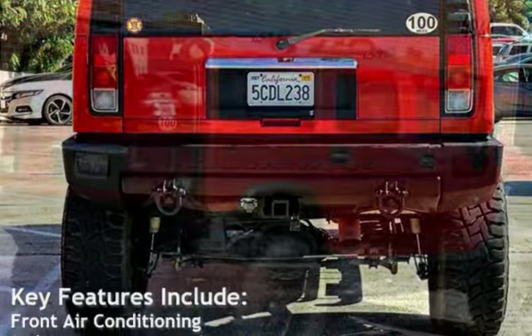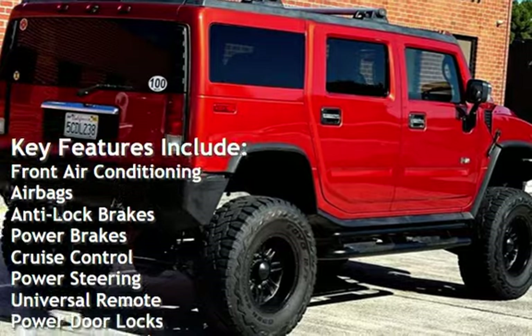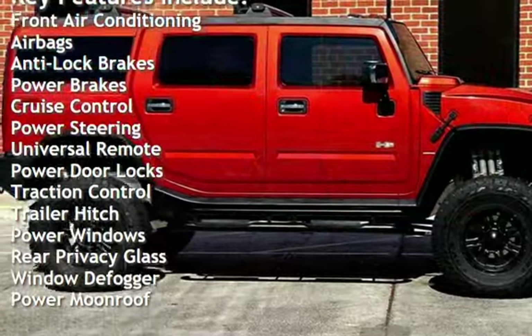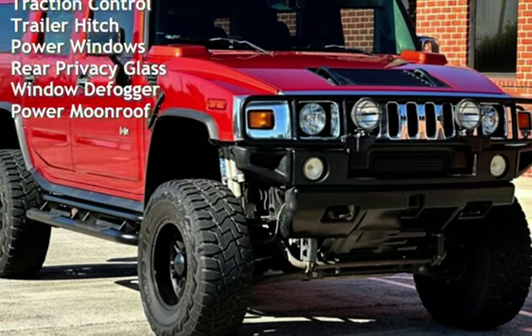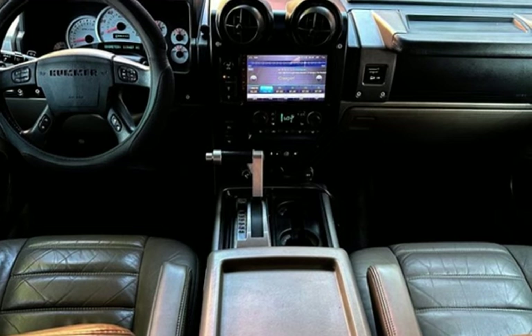Key features include front air conditioning, airbags, anti-lock brakes, power brakes, cruise control, power steering, universal remote, power door locks, traction control, trailer hitch, power windows, rear privacy glass, window defogger, and power moonroof.